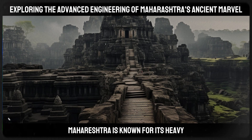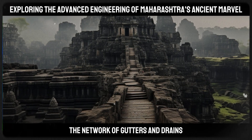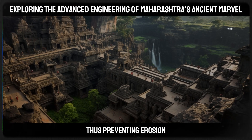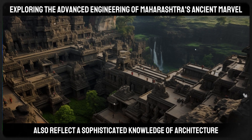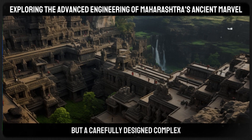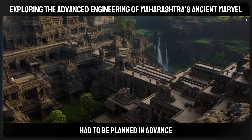Maharashtra is known for its heavy monsoon rains, and the temple's drainage system was meticulously planned to handle this. The network of gutters and drains was integrated into the temple's structure, ensuring that rainwater was effectively channeled away, thus preventing erosion and water damage. The orientation and design of the temple also reflect a sophisticated knowledge of architecture and engineering — it is a carefully designed complex with bridges, balconies, staircases, and even hidden passages, all of which had to be planned in advance.